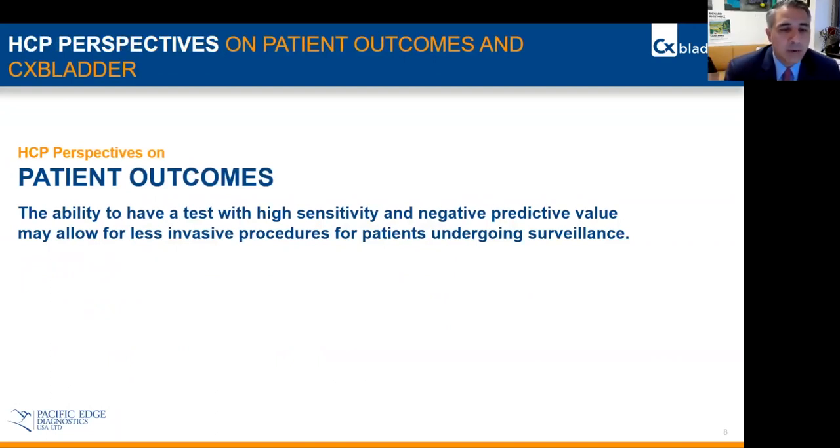The interesting part of all this is that if we were to follow the CX bladder monitor test, we would not have actually taken the patient to do any of these other extra tests. It's very important to have a test with high sensitivity and negative predictive value.